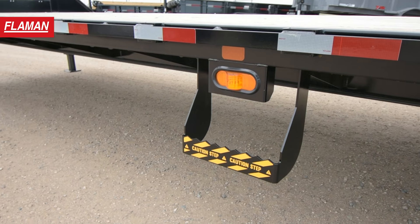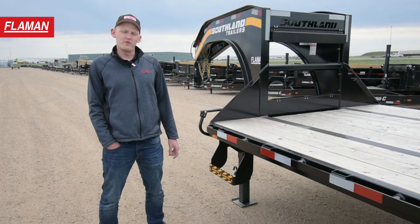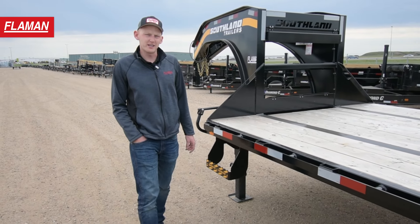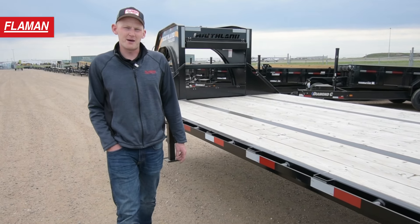This 30-foot Southland trailer is equipped with four side steps — two on the front and two in the middle. Moving on back, this trailer has two-by-six wood decking, which makes it ideal and easy to replace if damage ever occurs.